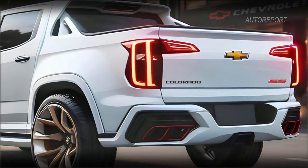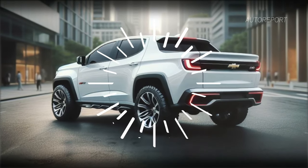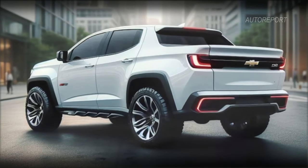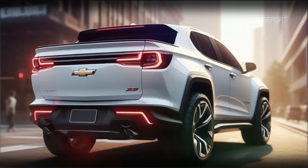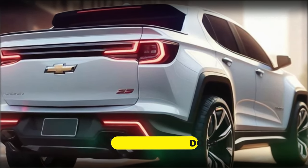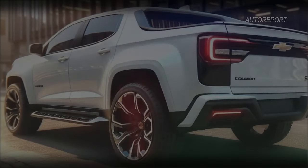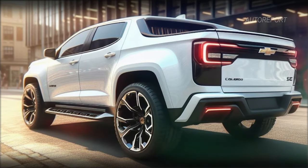Let's shift our focus to the rear of the Chevrolet Colorado SS. Prepare to be transported to the future, because that's exactly what this design feels like. With its futuristic light setup and sleek lines, it's as if this pickup truck has been plucked straight from a sci-fi movie. We've got plenty of images showcasing the rear view, and they're all jaw-dropping. The SS logo is proudly emblazoned on the back — a reminder that this truck isn't just about looks. It's ready to conquer any terrain, from city streets to rugged off-road trails.